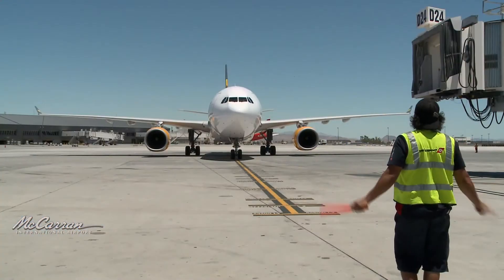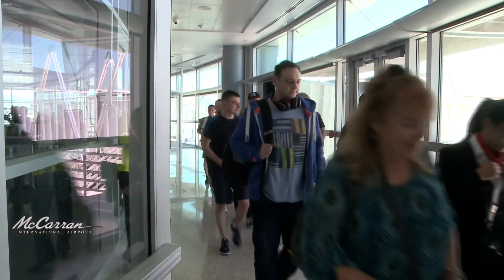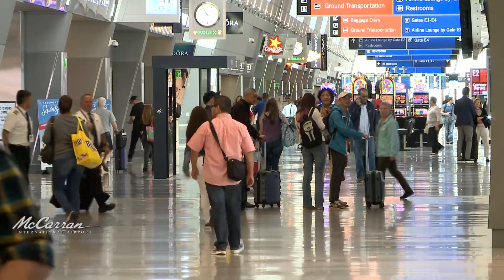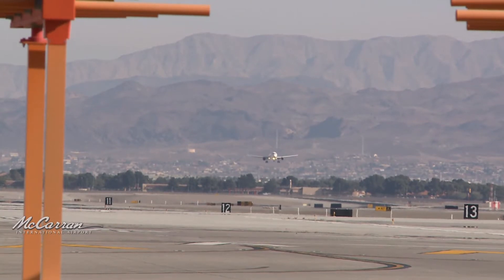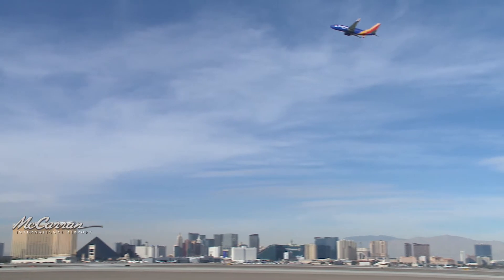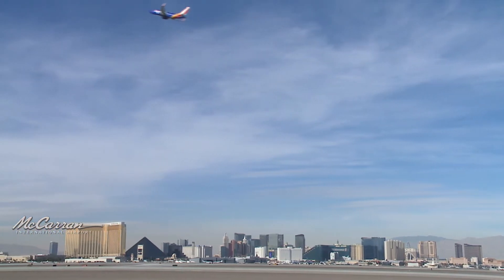If current trends continue, McCarran may top that number by year's end, as 30 airlines offer flights to and from Las Vegas from 150 markets in 13 countries. For the first six months of this year, seats are up about 2% over the same time last year, representing about 596,000 additional seats into the market. July was McCarran's busiest month ever, topping out at a record-breaking 4.2 million arriving and departing passengers, a 3.8% increase compared to 2016.